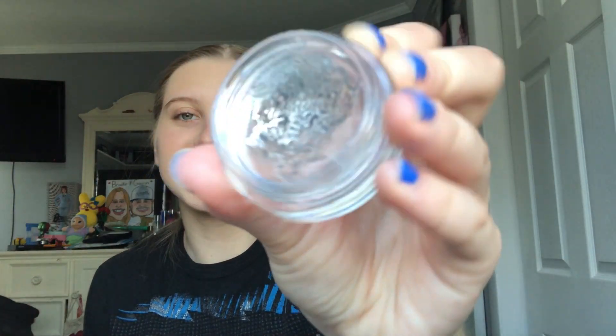I also just want to curl my eyelashes even though I'm not using mascara, just to make them look a little better. And then I will use the lip oil.